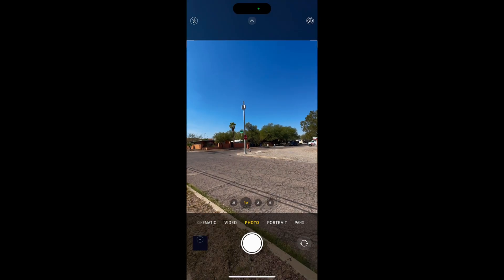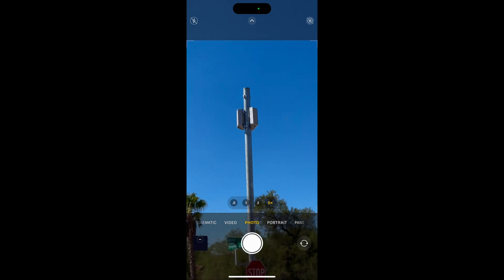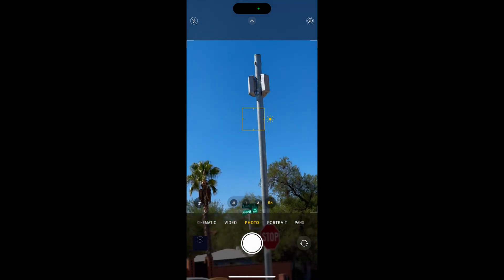Here's a view of the tower again. This is in Tucson, Arizona, and this is the day after the iPhone was released. What speeds are you getting?